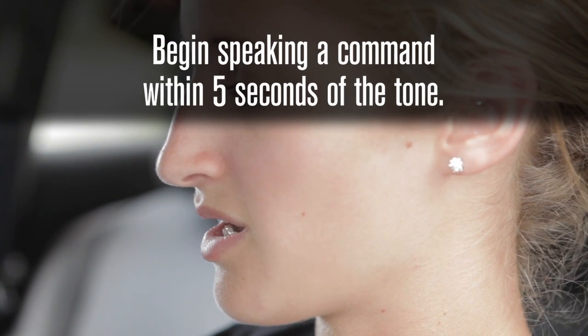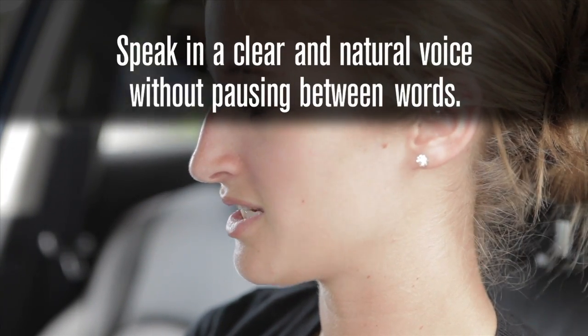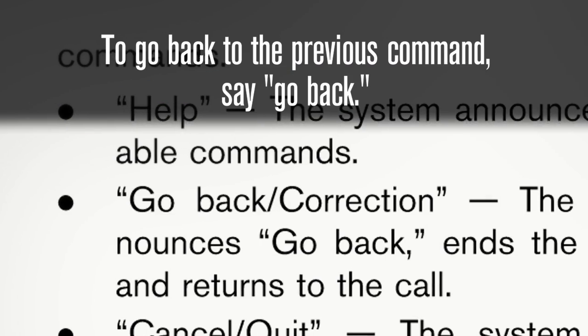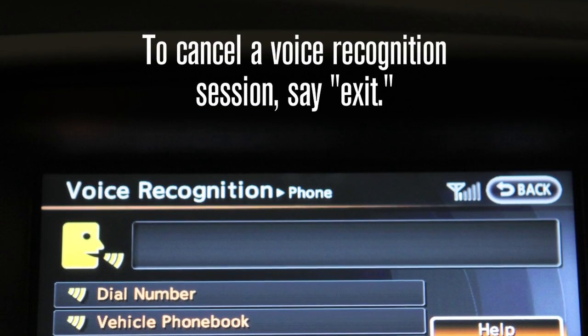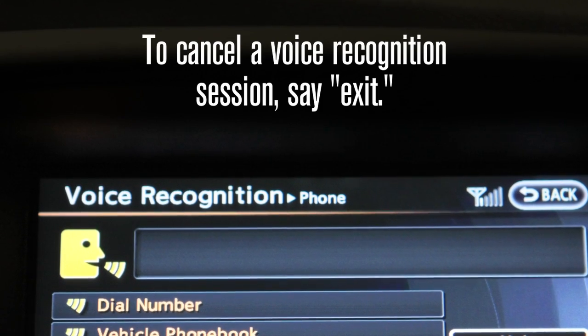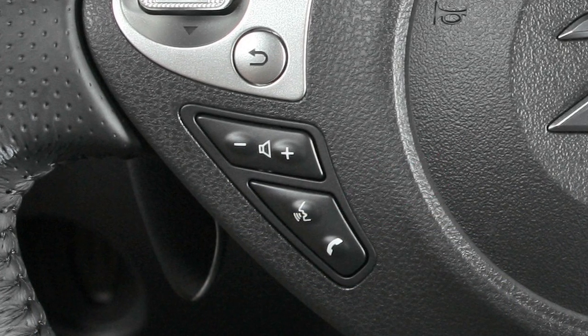Begin speaking a command within five seconds of the tone. Speak in a clear and natural voice without pausing between words. Look straight ahead and avoid speaking too loudly or too softly. To go back to the previous command, say 'go back.' To cancel a voice recognition session, say 'exit' or press and hold the button.